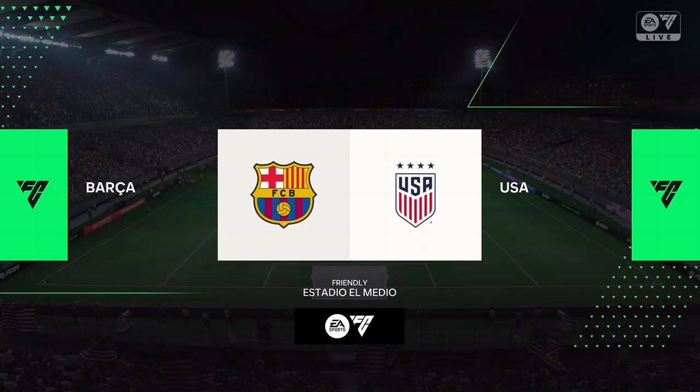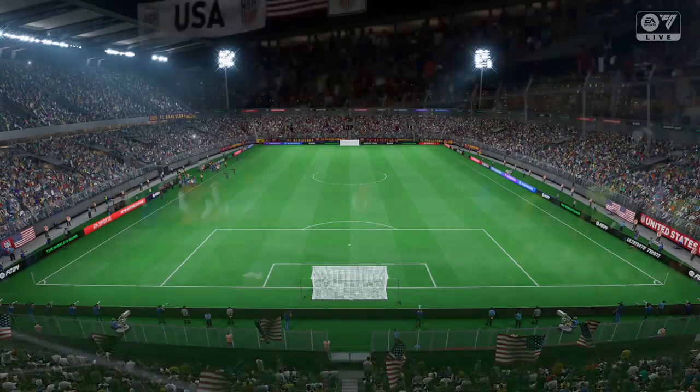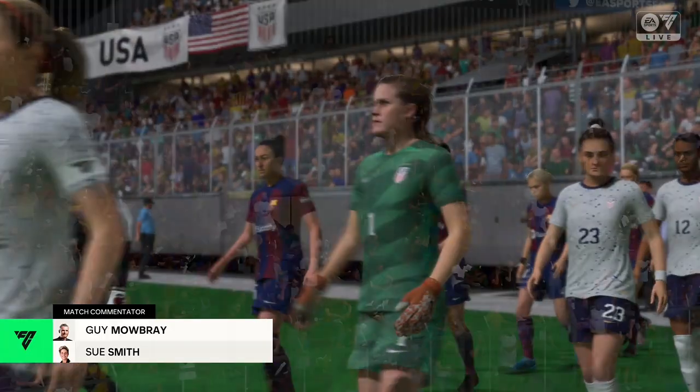A warm welcome on what is a lovely evening for football. My name's Guy Mowbray, delighted to be joined by Sue Smith for commentary. And everything is set up nicely to give us a really good match. How do you see this one going then?